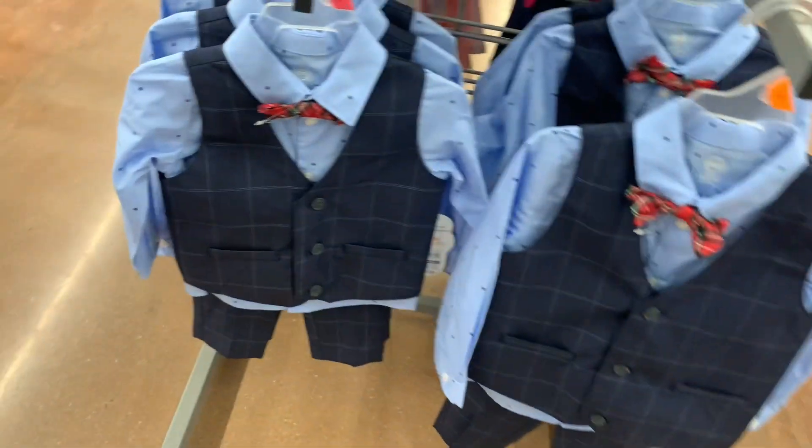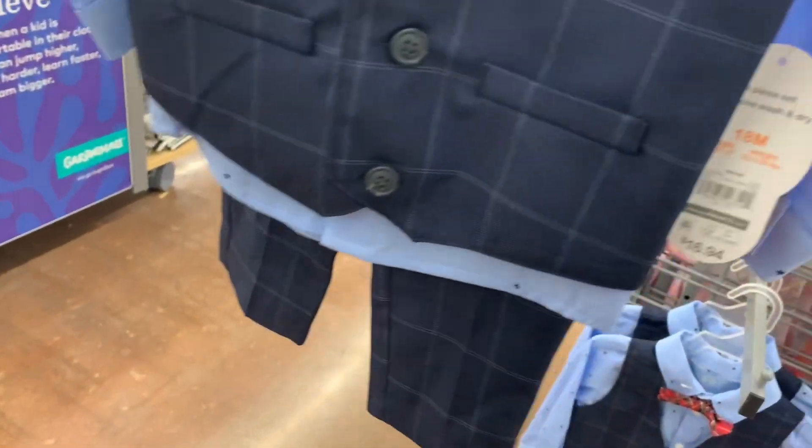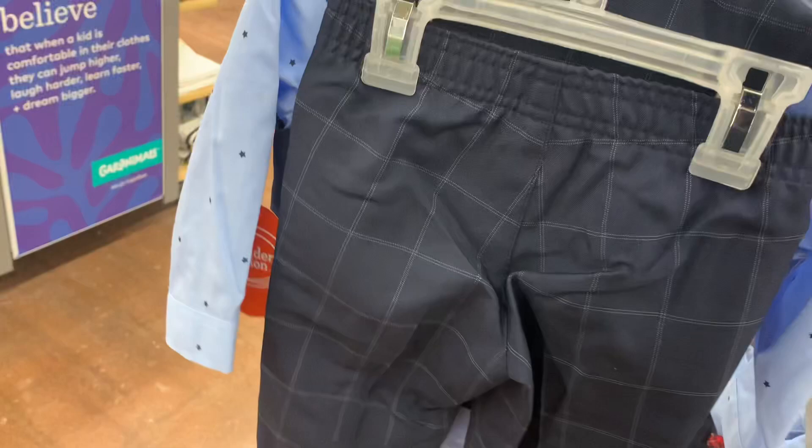Over here they also have this nice outfit as well. It comes with a bow tie, the shirt, the vest, and the pants. It's $16.94 — it's Wonder Nation, which is always really reasonable. I like the pants with the checkered lines and stuff.